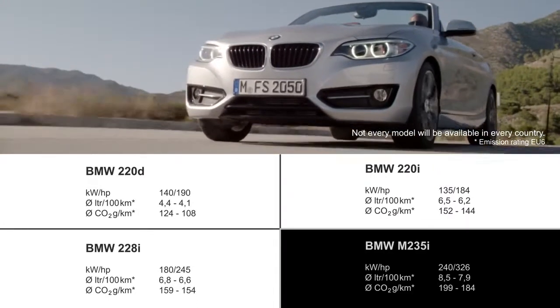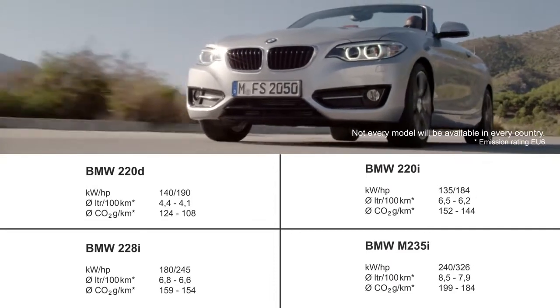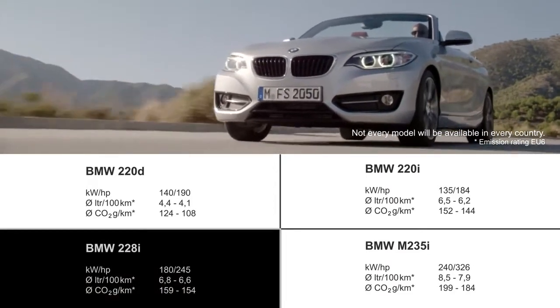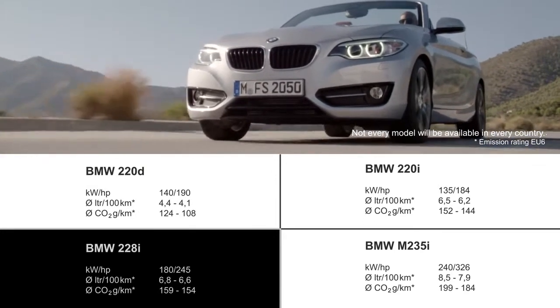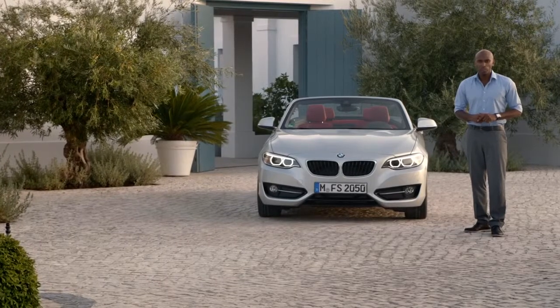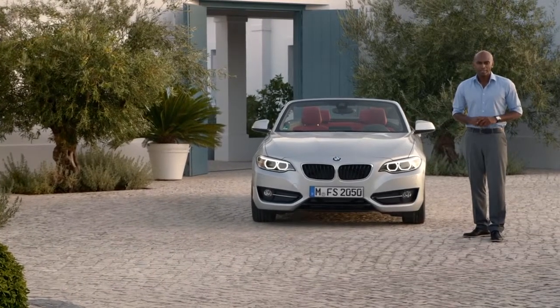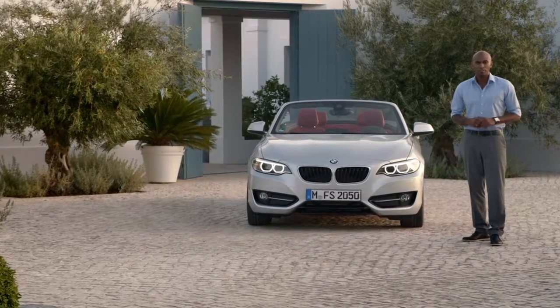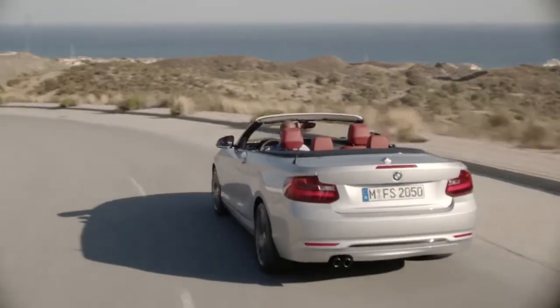At the top of sportiness is the M235i. We also have the 228i four-cylinder with 180 kilowatts. Compared to the predecessor BMW 1 Series convertible, this engine has lower CO2 emissions of up to 22% and additional power of up to 12.5%, thanks to innovative BMW EfficientDynamics technologies.